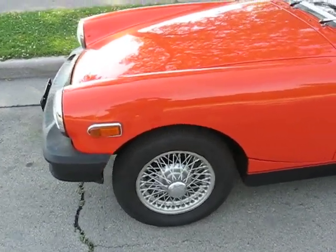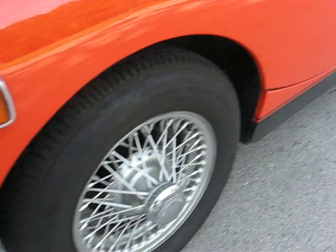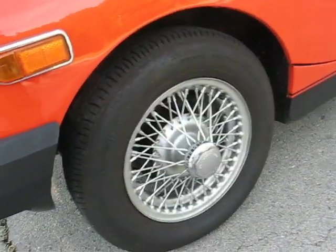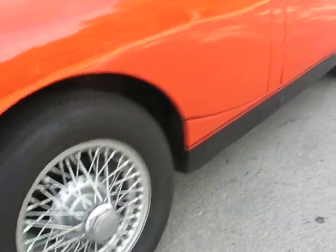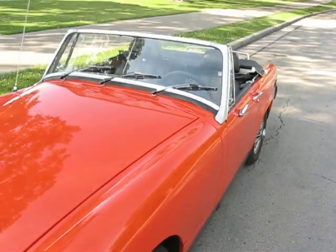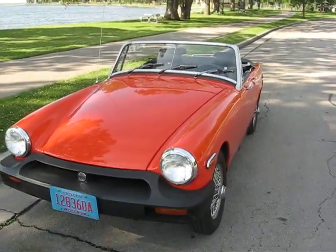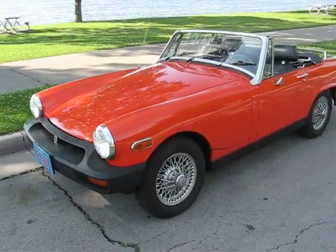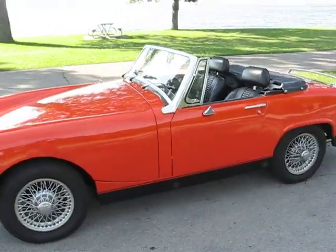Another thing I have to work on — shocks could be replaced; they're non-existent. The car bounces around down the road pretty good. But this is one of those cars that proves you don't have to have a lot of horsepower to have fun, because it's fun just to go cruising and you look good going down the road too.